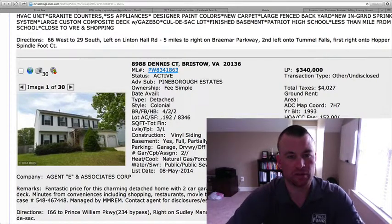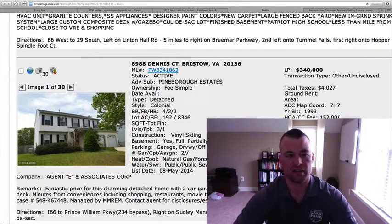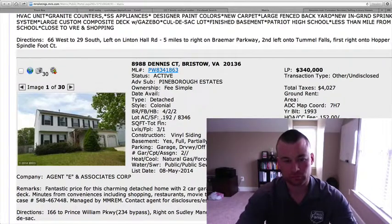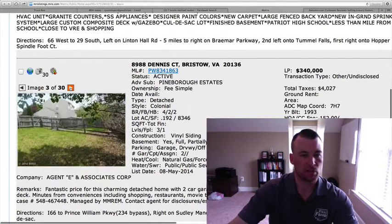8988 Dennis Court in Pineboro Estates, $340,000. It's an attached colonial built in '93, so it's a little bit of an older home. 0.192 of an acre. 1,884 square feet above grade with a partially finished basement, so you're probably somewhere around that 2,400–2,500 square feet — it doesn't show in the listing. Two-car garage, vinyl siding on the outside, small deck off the back.